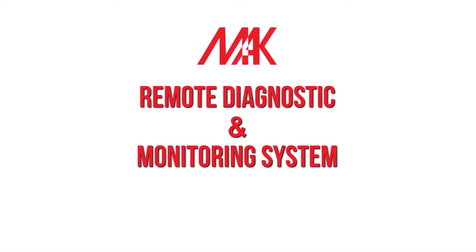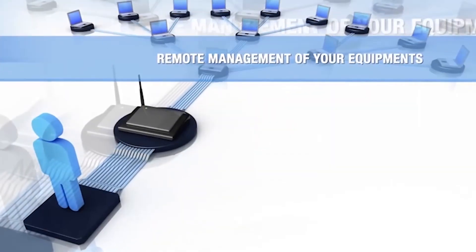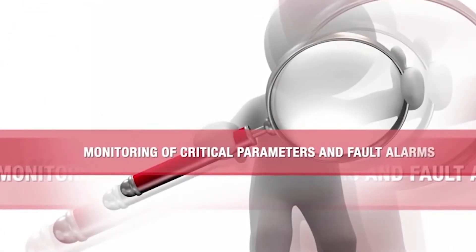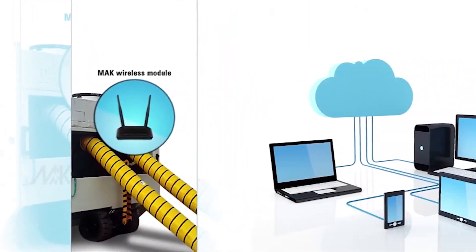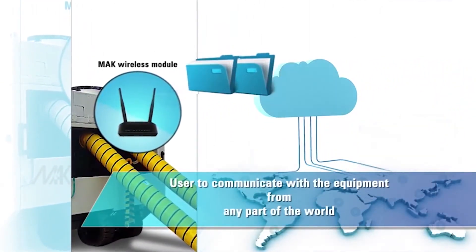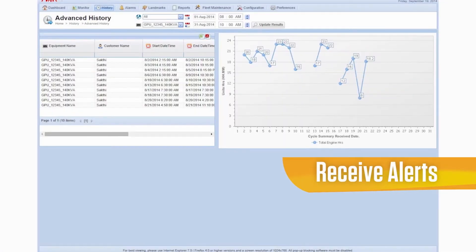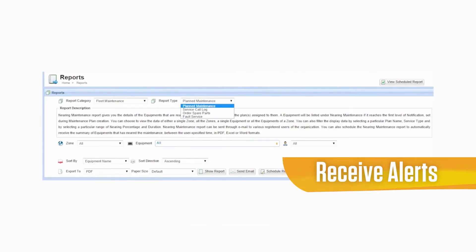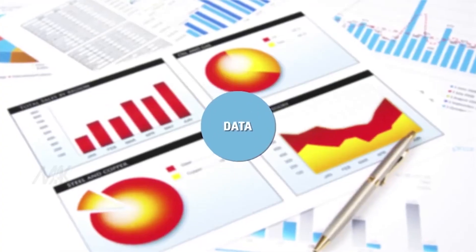The Mac Remote Diagnosis and Monitoring System, a feature unique to Mac and a first of its kind in the industry, empowers your GSE team through cutting edge technology. With this cloud-based software, you can monitor the equipment from anywhere in the world, with complete operating information transmitted directly from the machine. The RDMS also sends alerts to the GSE team immediately via email, notifying them of any fault or warning.